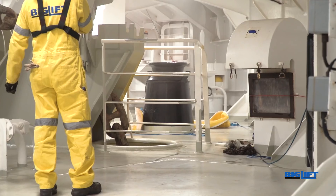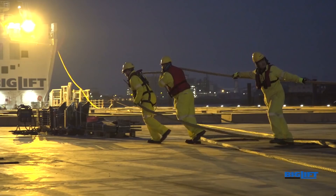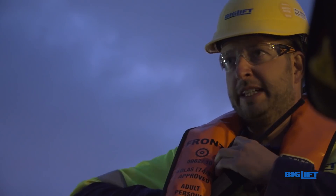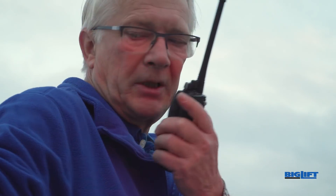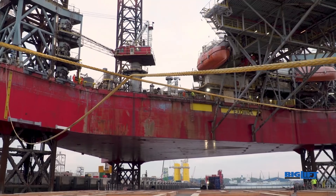Big Lift Behrance slowly inches herself underneath the rig, using her own engines, two bow anchors, a stern tug connected in a bridle, and four cross wires from her own winches to the platform to ensure the correct position of the rig on deck later during the process.